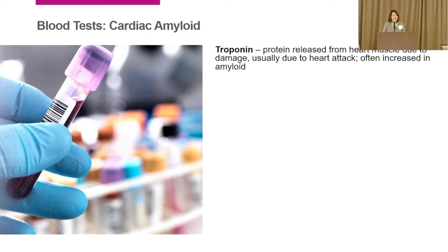Troponin is a protein released from heart muscle, usually when it's damaged from a heart attack. But with amyloid fibrils right next to your heart muscle cells, some troponin can be leaking out in amyloid patients. For most cardiac amyloidosis patients, a troponin elevation does not mean you're having a heart attack — though sometimes doctors will get confused and tell you that you did. The fact that you know your troponin is elevated can be helpful. You're also not immune from a real heart attack, so if troponin spikes dramatically, it might mean something. Troponin tells us how much damage has happened to the heart.